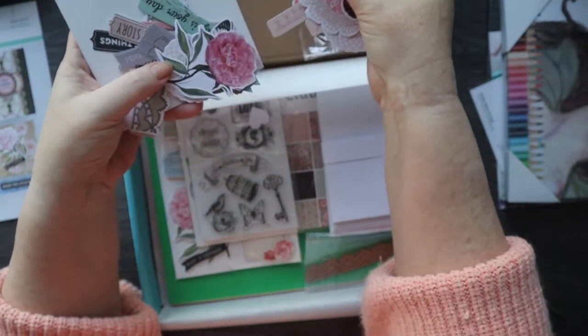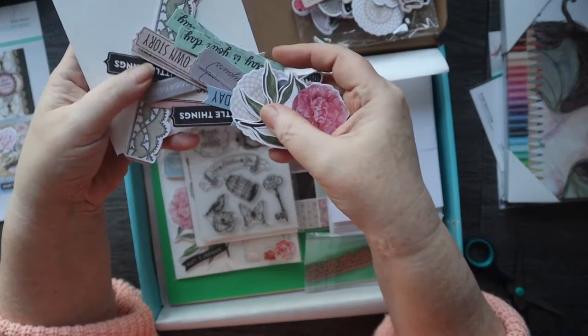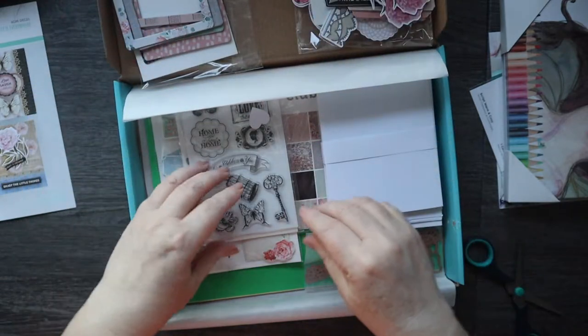Little layering doily pieces, lots of sentiments. That's going to be good fun working with them.